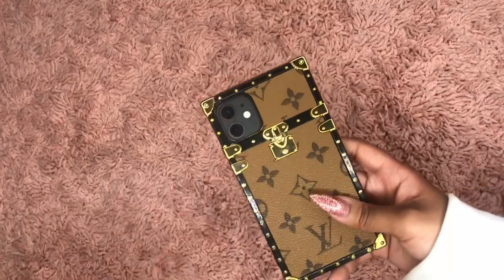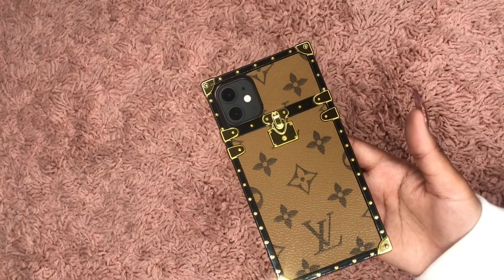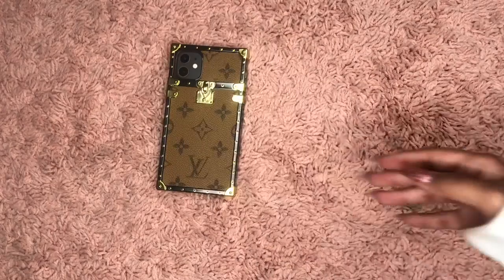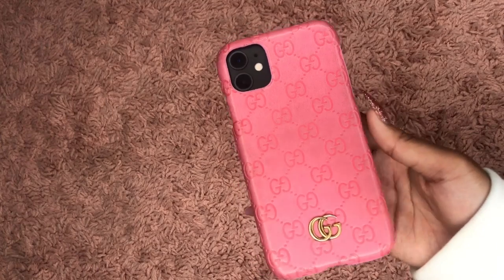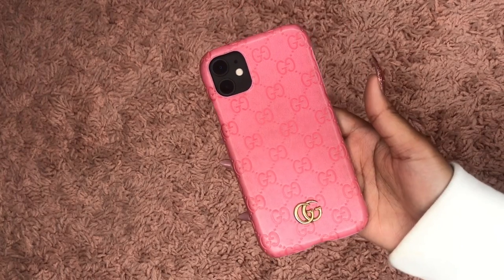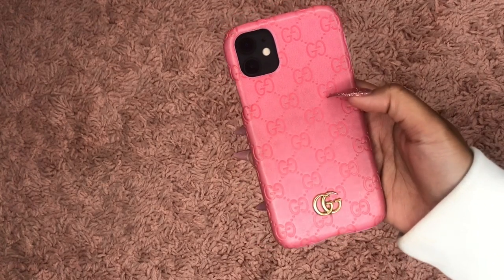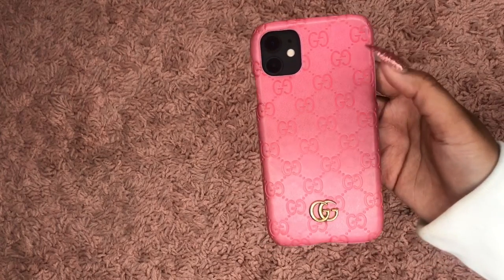I specifically got these cases from Amazon so I can show you guys how you can get luxury phone cases for cheap. This next case is from Joy Charm — this case is $35 and it is really nice. It's inspired by Gucci; it even has the Gucci symbol right on it. I've had this case on my phone for about two months so I've gotten a lot of wear out of it and it doesn't really look worn down at all.